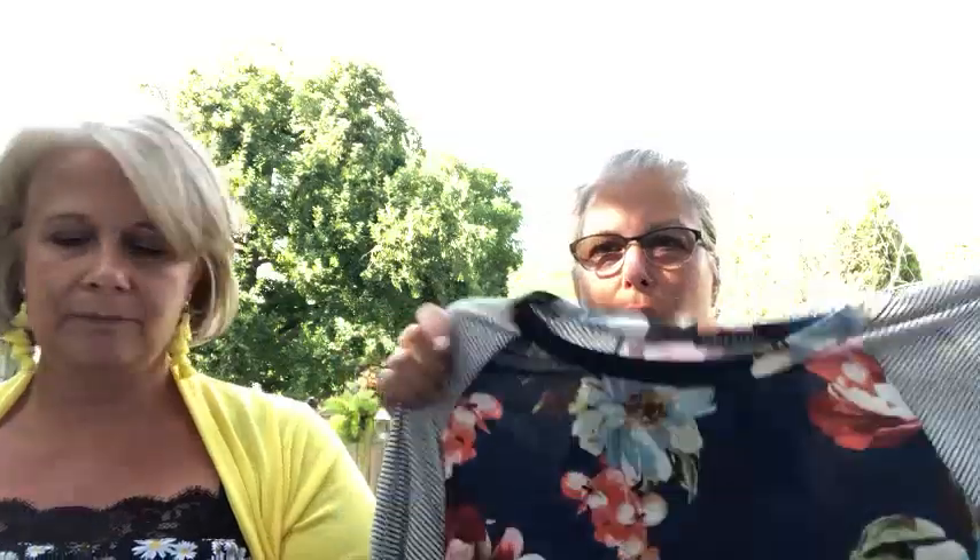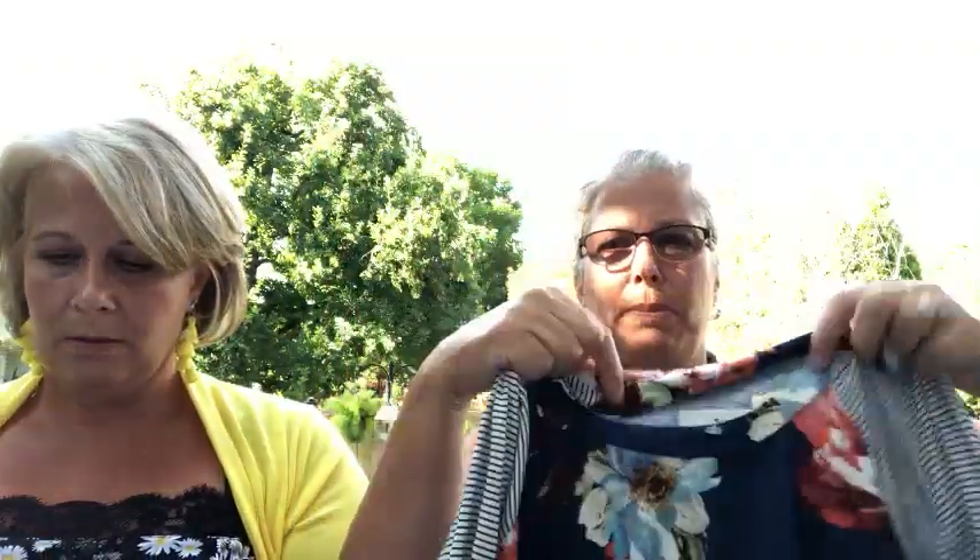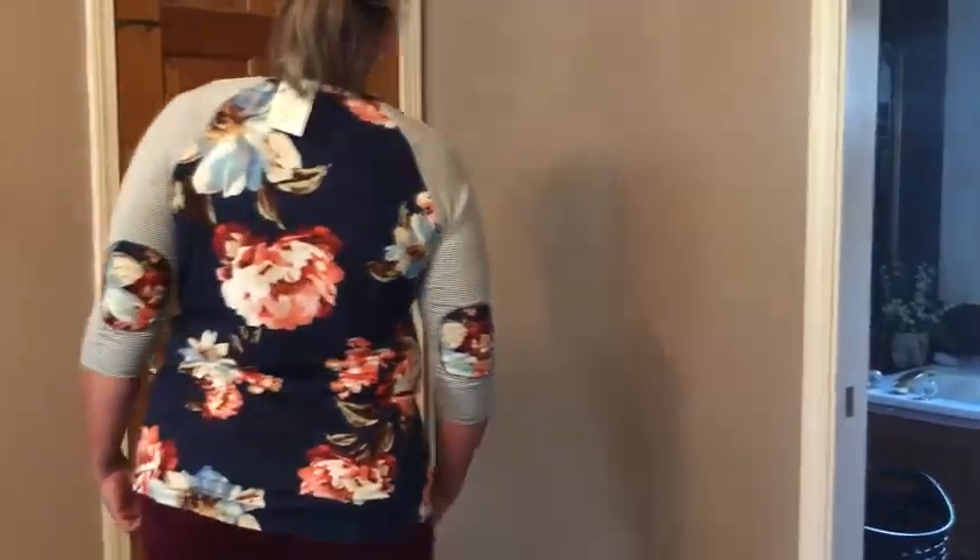This is her first box, and she's already tried on the clothes. It's kind of a little bit of a mess, but it's her first box, so the stylist doesn't really know her too well. The first one I tried on was this baseball shirt. It's got striped sleeves with a floral front and back. It's from Chris and Carol. I love the top on her — it's a really soft material. It feels good on.